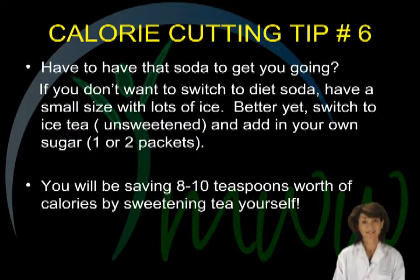Calorie cutting tip number six. If you must have a soda and do not want to switch to the diet version, you can still improve your choice. Switch to a smaller portion and have lots of ice. Also consider trying unsweetened iced tea with one or two packets of sugar, which will still be less sweet and more healthful than a regular soda. You can actually save eight to ten teaspoons of sugar per serving with this choice.